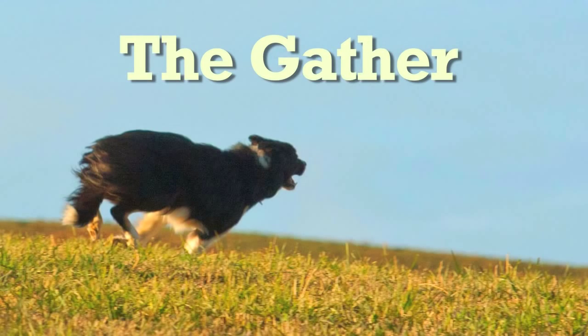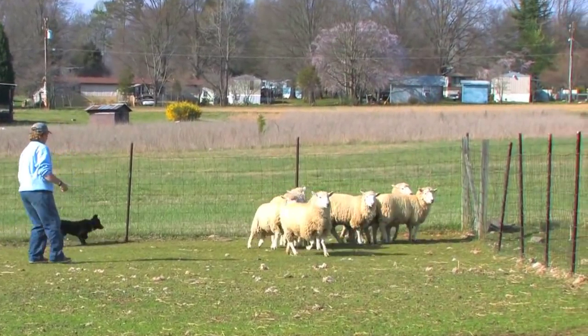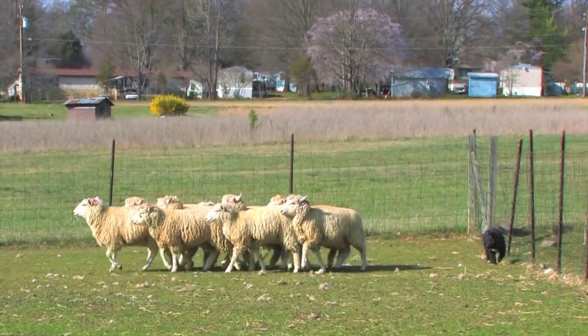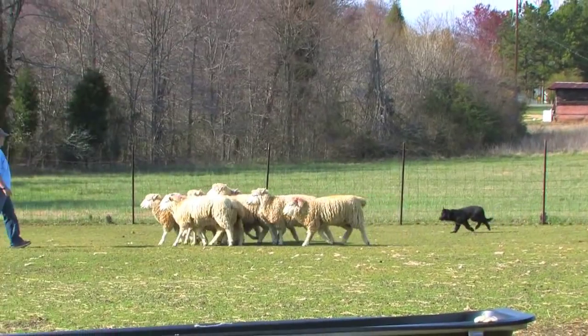The most important natural skill in a well-bred working border collie is called the gather. This is basically going out, collecting all the sheep, and bringing them to the person in a more or less direct path. Sometimes even young puppies can be seen exhibiting a form of this inborn skill, as we see here with this 12-week-old puppy in its first time working sheep.